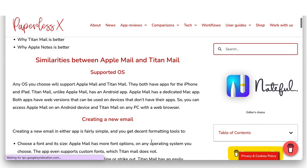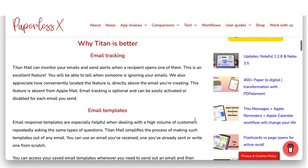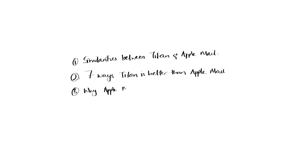We encourage you to visit our website to get a full understanding of how Titan Mail compares to Apple Mail. We've laid out the ways in which the two applications are similar, as well as the ways in which Apple Mail is better.